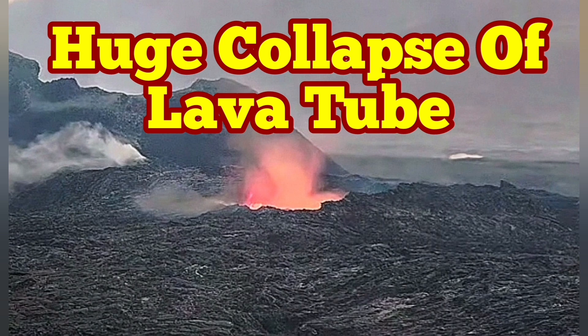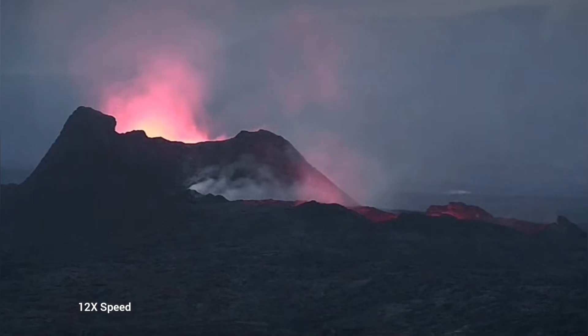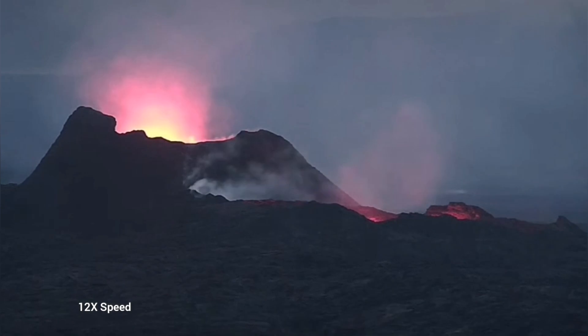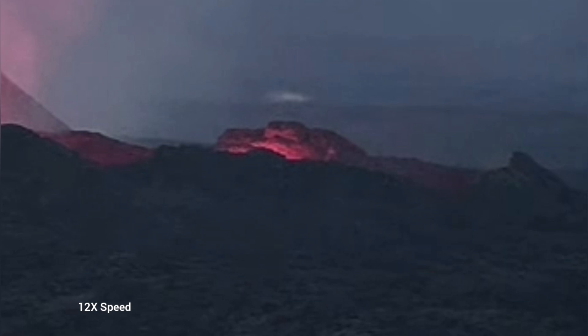Earlier today we saw something very strange — the whole lava lake was empty. This is the K1 volcano, and this is the Reykjanes Peninsula, Iceland, latest episode of the volcanism. As you can see here, we have just a glow reflected from the walls of this emptied lava lake.